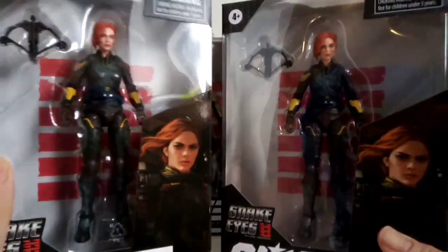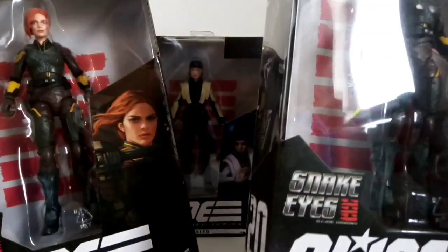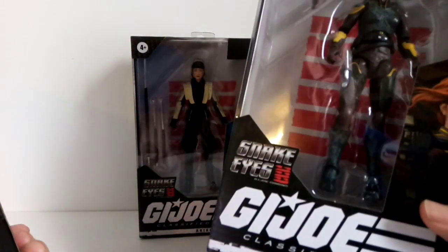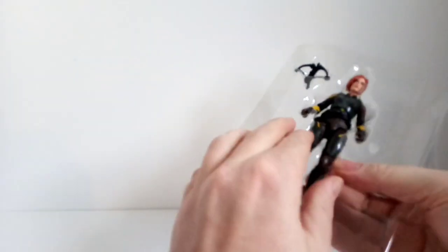I did buy two Scarlets — I am going to attempt to customise one of them. I couldn't really pass up the opportunity since it's only £3, it doesn't really matter if I completely botch it up. And since I'm literally going to customise one of these, it doesn't really matter about the state of the box, and I'm not going to be keeping it anyway.